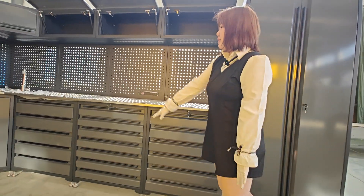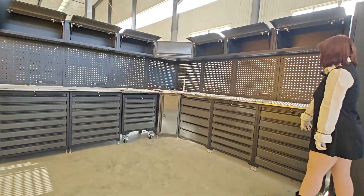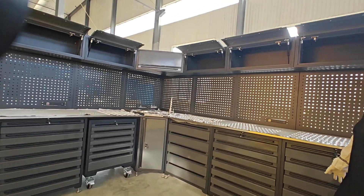We have different types of space cabinets: five drawers, seven drawers, and we also have double drawer drawers.